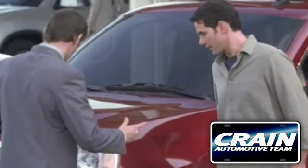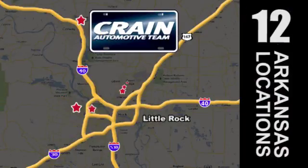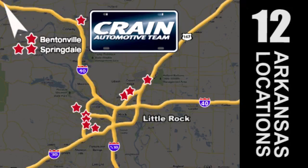Visit us anytime at craneteam.com. Go! The Crane Team's got em! Craneteam.com.